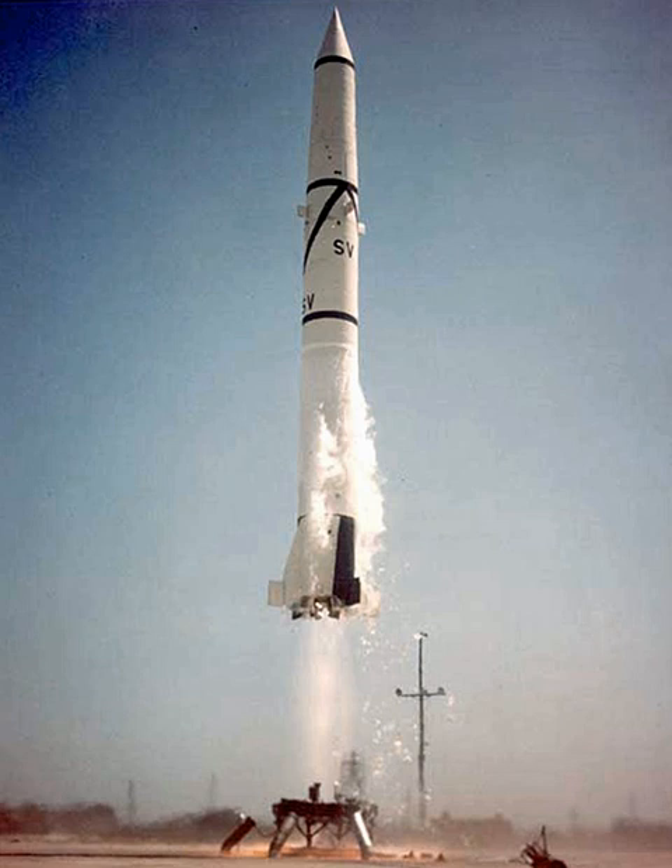Surplus missiles were widely used for test missions and space launches, including the first U.S. man in space, and in 1967 the launch of Australia's first satellite.